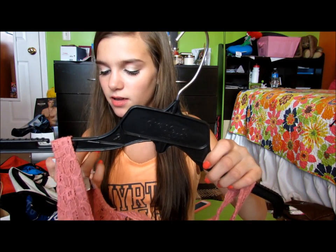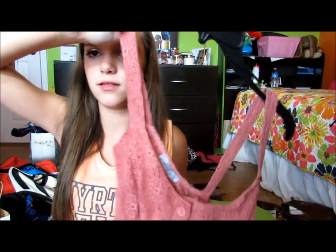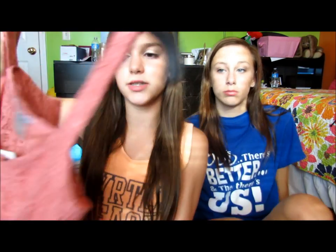Then I got this shirt — it was originally $16 and on sale for $10. It's just a cami crochet pink lace shirt with buttons, it ties at the bottom, and the entire back is super sheer.